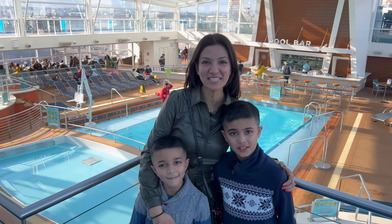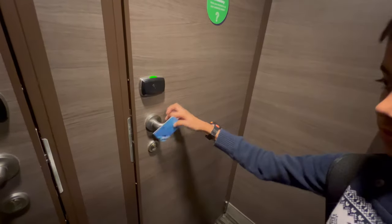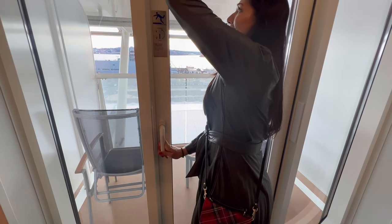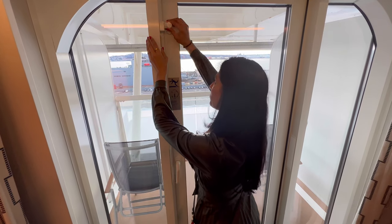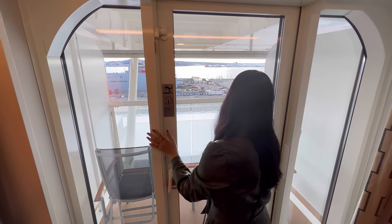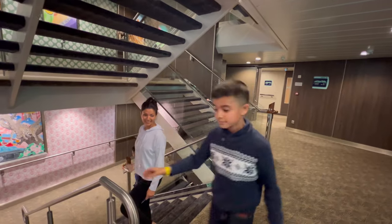Ladies and gentlemen, from Anthem of the Seas — happy holidays everyone! It's 10 o'clock at night and we have been walking around for 12 hours. We boarded the ship at 10:30 — about 90 minutes in total on our feet.